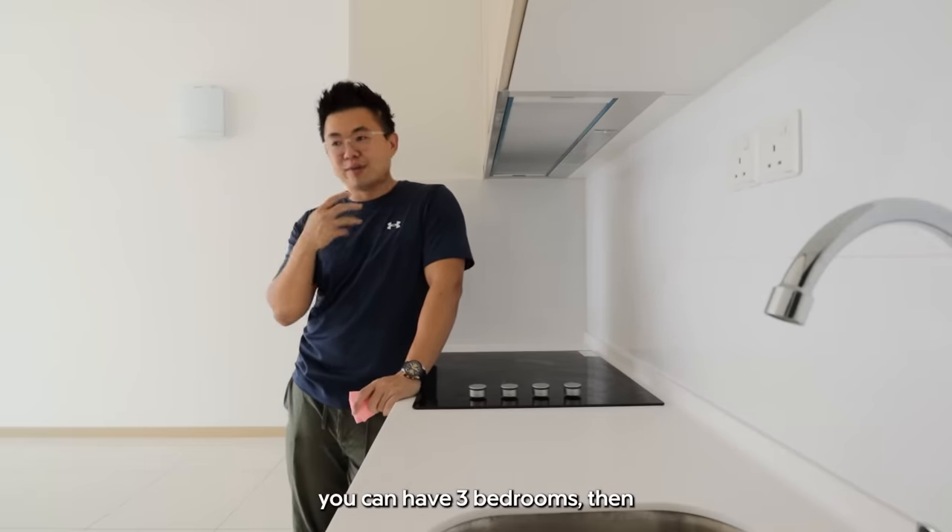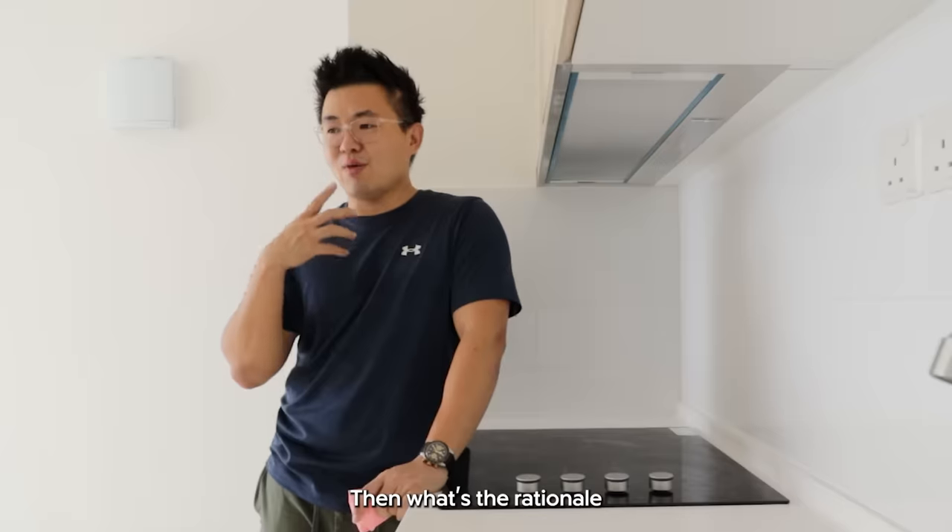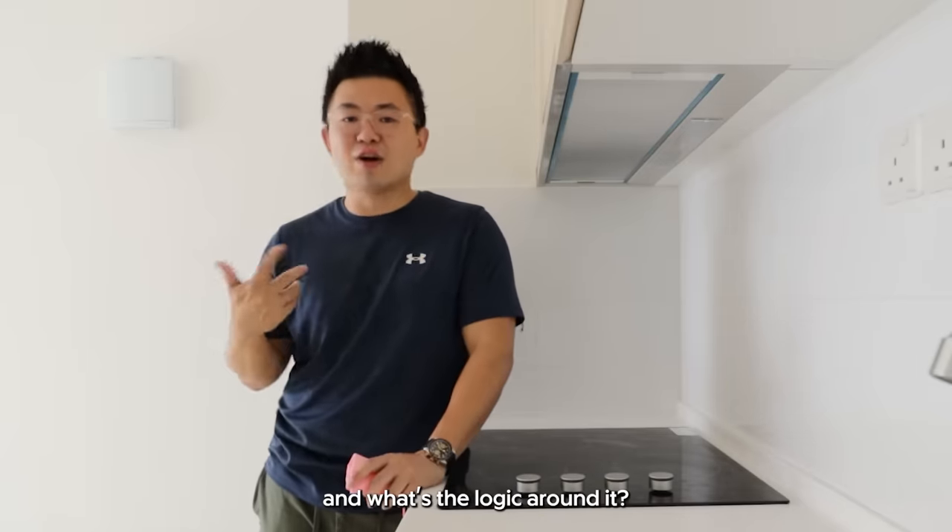Sometimes you wonder — some elements are 900 square feet and you can have three bedrooms, then some you have only two bedrooms. What's the rationale and what's the logic around it?